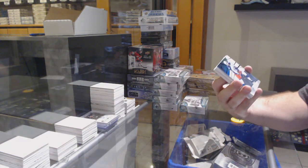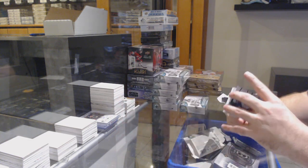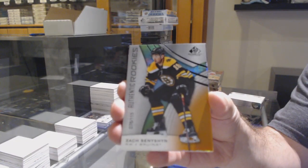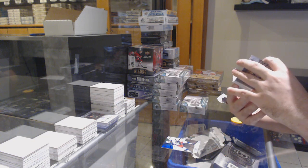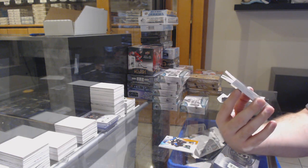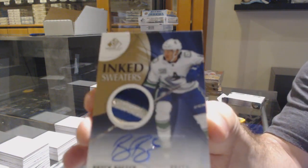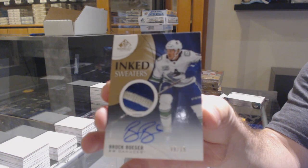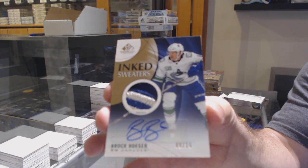We've got for the Blue Jackets, 275, Seth Jones — so what is that now, five already? For the Boston Bruins, they won 15, Zach Sennishin, orange rookie. That is sexy. Number nine of 15, Ink Sweaters Patch Auto for the Canucks, Brock Besser.